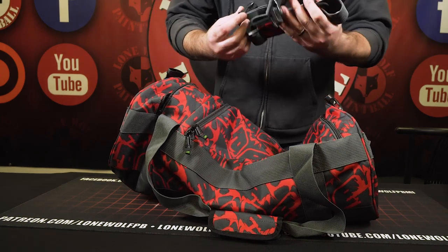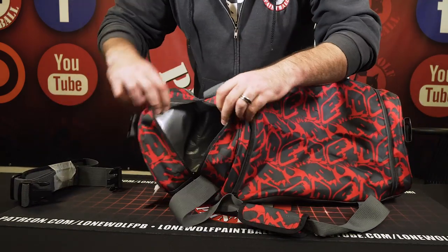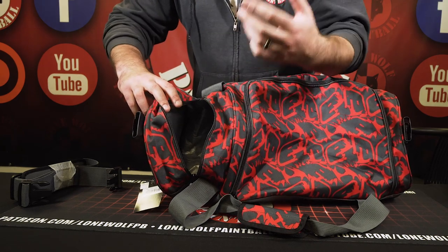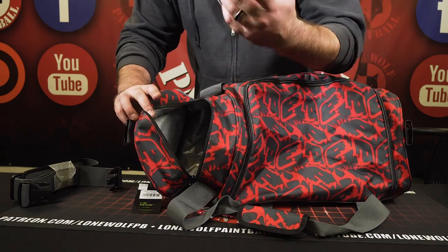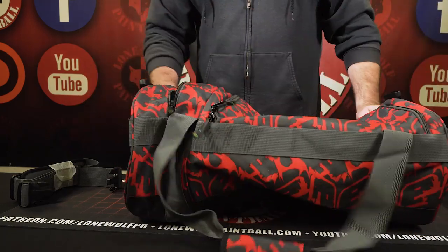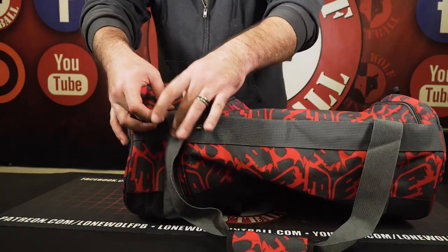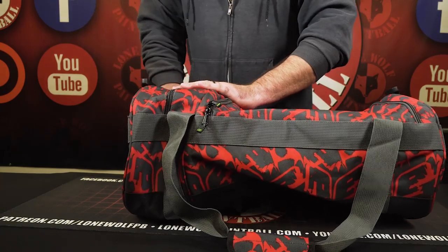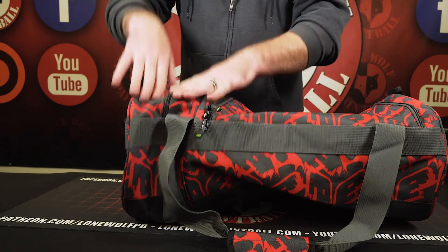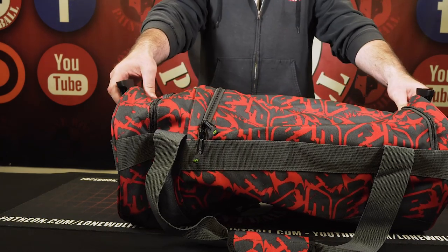The strap comes in the dirty clothes department, as I'd like to call it. This in here, ladies and gentlemen, is for your dirty cleats, your dirty clothes, anything that's wet and contains moisture. It's gonna keep it separated from any other parts of the bag. It does have an inner gray tarp material that is waterproof. Because no matter if you're a speed baller, woods baller, or rec player, you have dirty boots, dirty cleats, something dirty and probably wet and full of mud. Sweaty underwear too — yep, that's a thing.